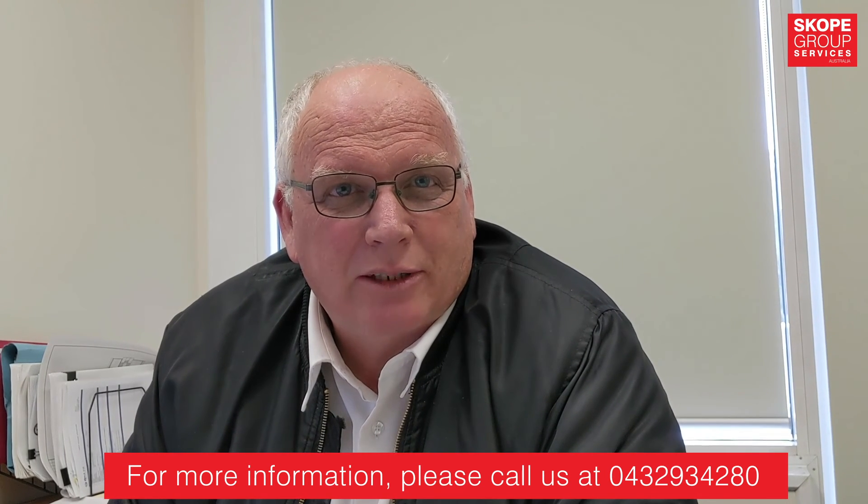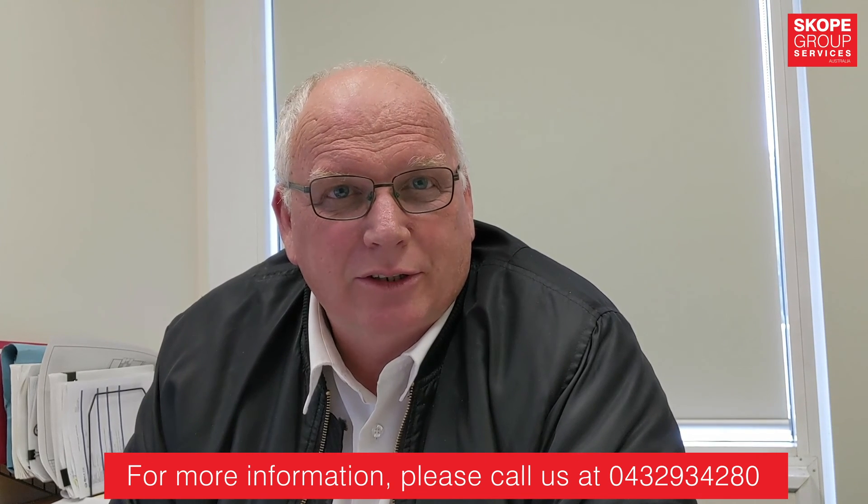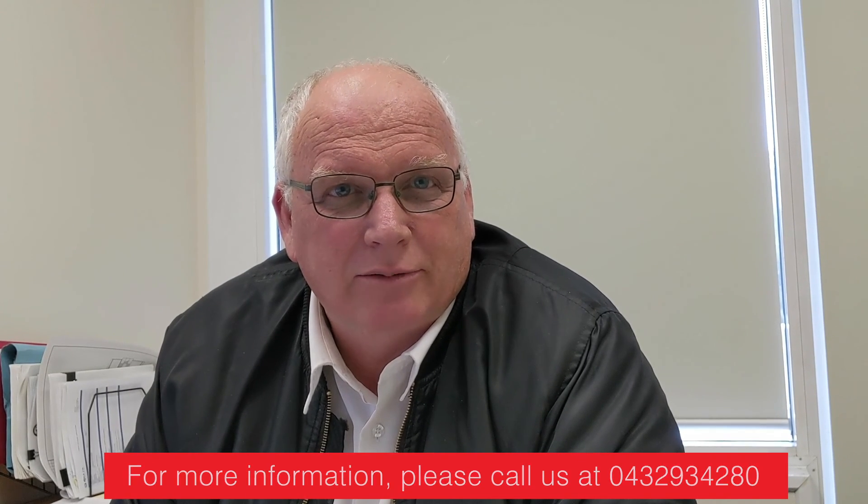If you want more information on how these changes affect your projects or your business, please contact me on 0432 934 280.